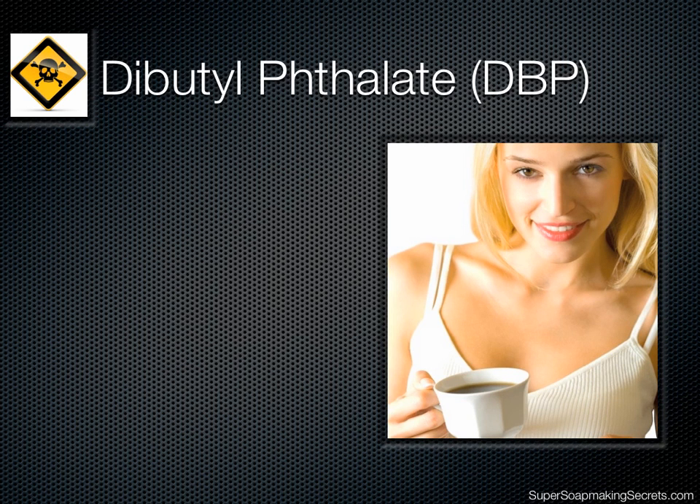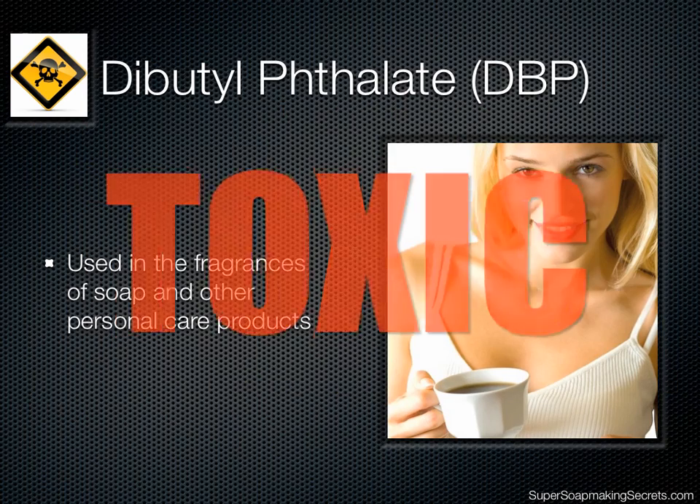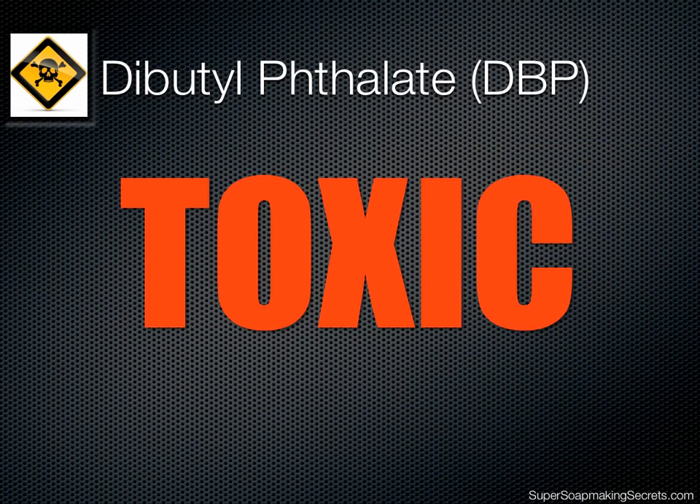Dibutyl phthalate, or DBP, is often used in the fragrances of soap and other personal care products. It's responsible for making the scent evaporate more slowly, which allows the fragrance to last longer on our skin. But did you know that DBP is listed as a toxin that's harmful to our immune system, kidney, nervous system, and reproductive system, to name a few?